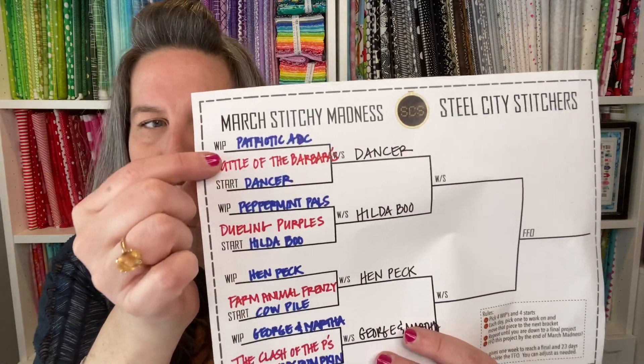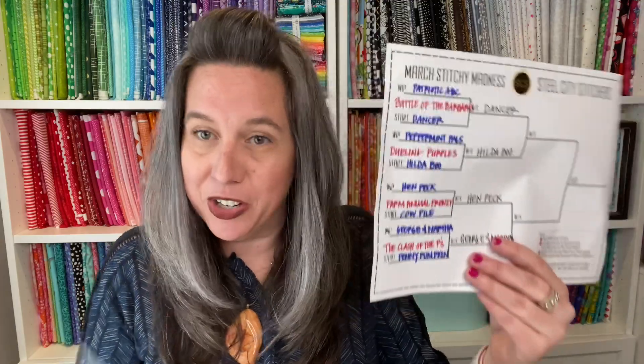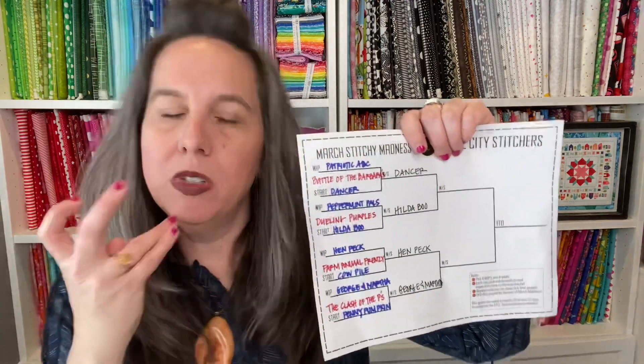First up: Patriotic ABC — that one didn't win its battle so I showed it last week and it didn't get any more stitching. But Dancer did win, so Dancer got stitched on on the ninth. Sorry, I should have had these all arranged. These bags are like the cat's pajamas — I'll link them below, you get like 30 for ten dollars. I'm a project bag maker so don't get me wrong, but in this kind of surge where I'm doing something new every night, these are all smalls — around a hundred by a hundred stitches. Dancer won the Battle of the Barbaras.